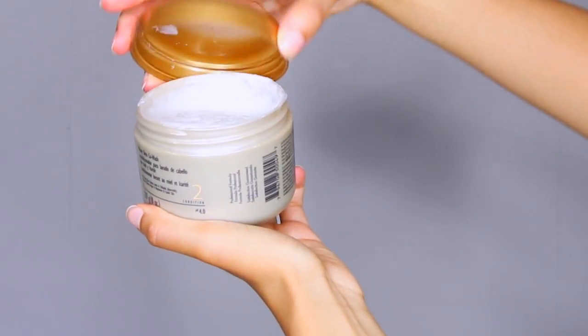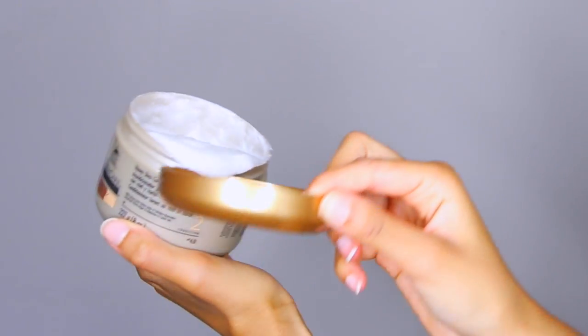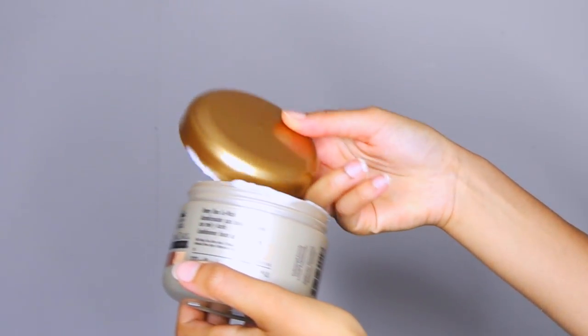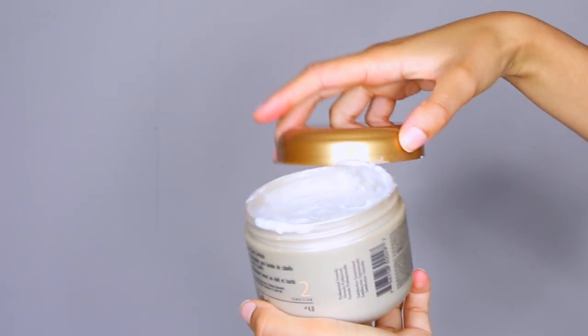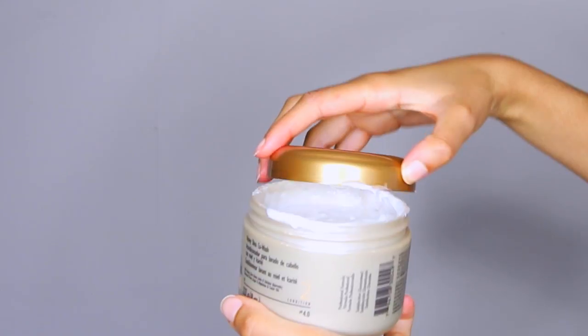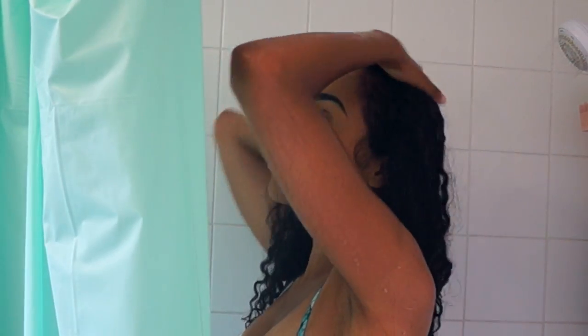The reason I use this is because it is gentle enough to be used every single day, and it's actually really moisturising and it's naturally sulphate free. It contains shea butter, amla, shikakai and other botanicals and natural ingredients that make my hair feel really really healthy. So I can use this every day or every other day and my hair definitely does not feel stripped.